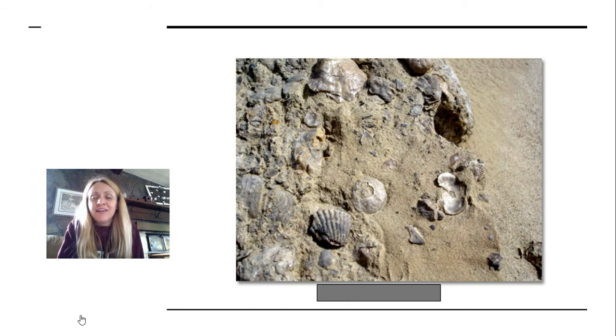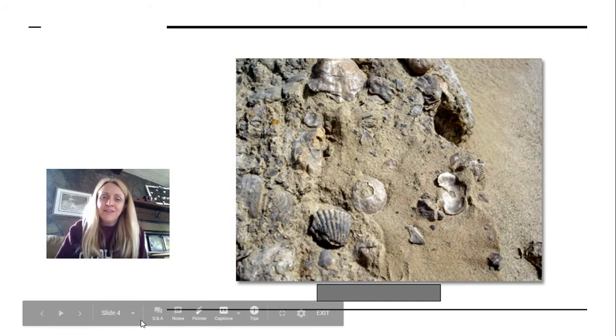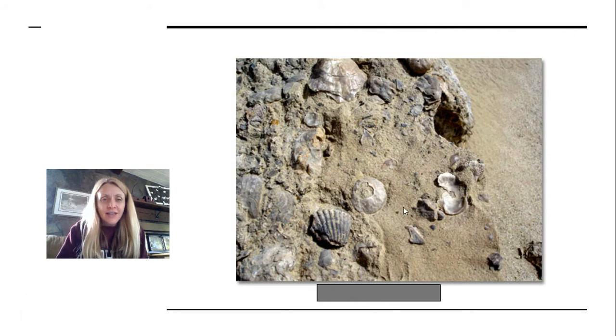This one's kind of an easy one, but I included this picture because of where it was found — just like in the video we watched last week. So these, you probably guessed, are shells. And this was actually found in the desert, even though the fossil evidence shows this desert was once an ocean.